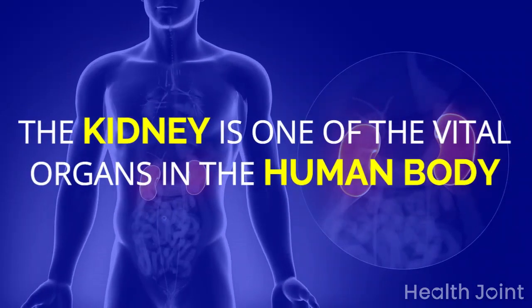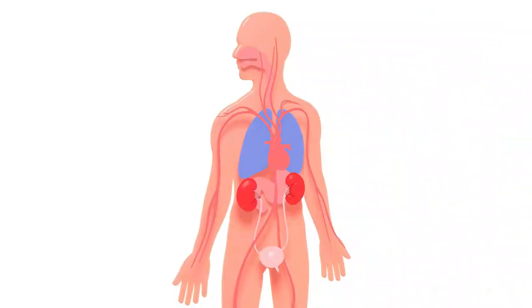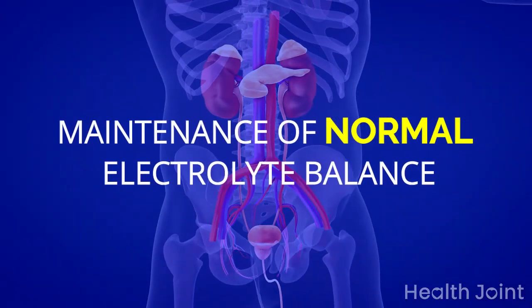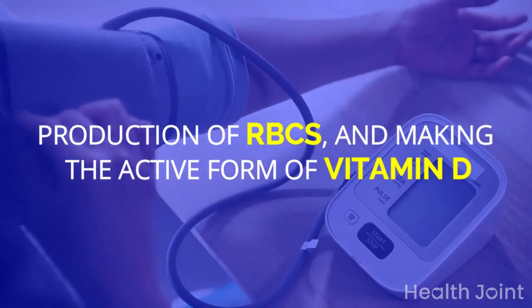The kidney is one of the vital organs in the human body, and any alterations in normal functioning can be assessed by careful observation. The main functions of kidneys are the removal of waste from the body, maintenance of normal electrolyte balance, controlling blood pressure, production of RBCs, and making the active form of vitamin D.